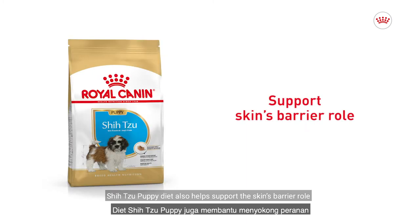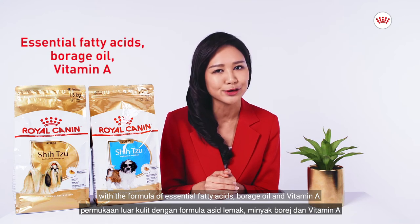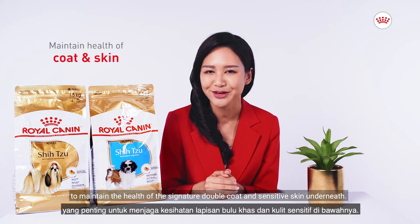Shih Tzu Puppy Diet also helps support the skin's barrier role with a formula of essential fatty acids, borage oil, and vitamin A to maintain the health of the signature double coat and sensitive skin underneath.